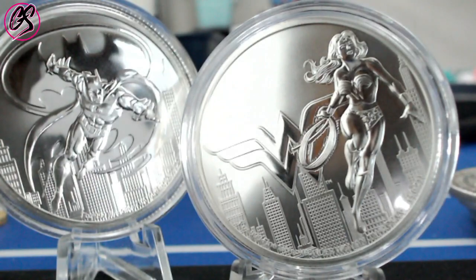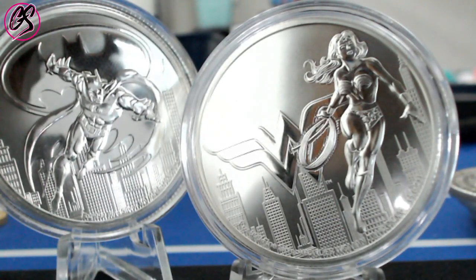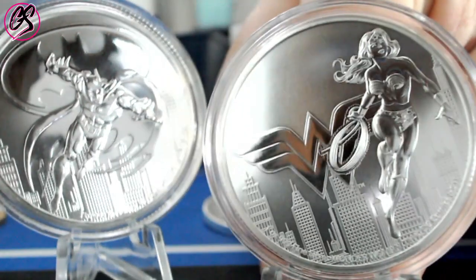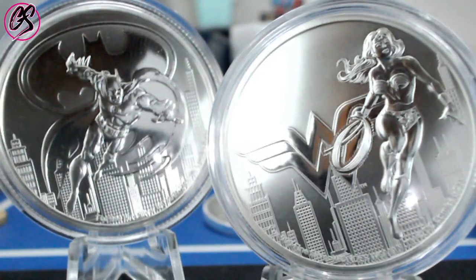We've got to see what happens. I wish these mints would tell us how many they plan on making and how long the series is going to be. The Marvel series is up to nine coins, and with every release the Spider-Man coin gets more and more expensive. That's why Spider-Man is now worth $190 plus. So if they do the same thing with this series at a mintage of only 15,000, that Batman coin has massive potential being the first release — and Batman is arguably the more popular character thus far.